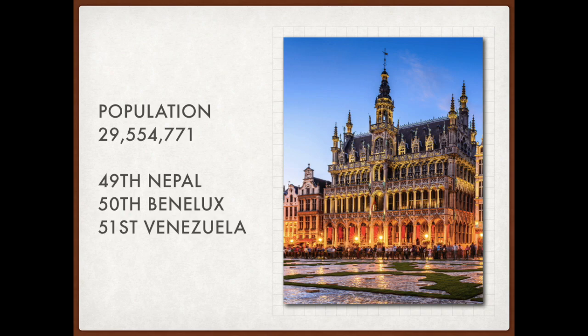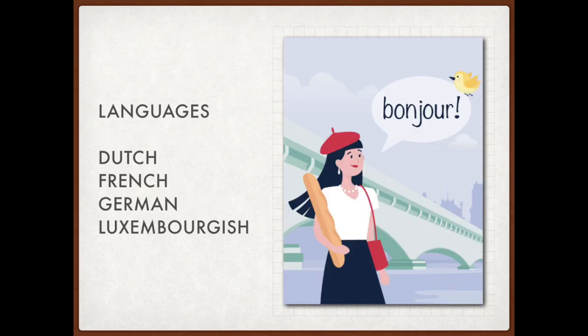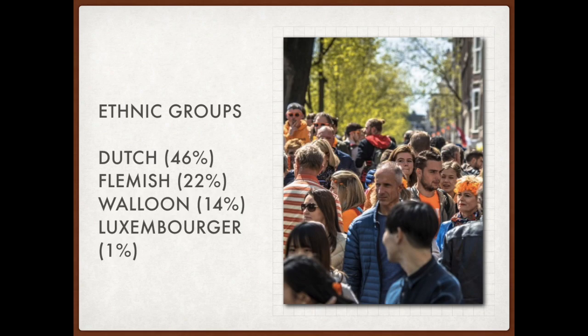The population would be around 29.5 million, placing it behind countries like Nepal but in front of Venezuela. Slight changes would be made in the country's linguistic environment. Both Dutch and French would be the official languages, with small German and Luxembourgish minorities. In terms of ethnicity, around 46% of the population would be Dutch, followed by 22% Flemish, 14% Walloon, and 1% Luxembourgish.